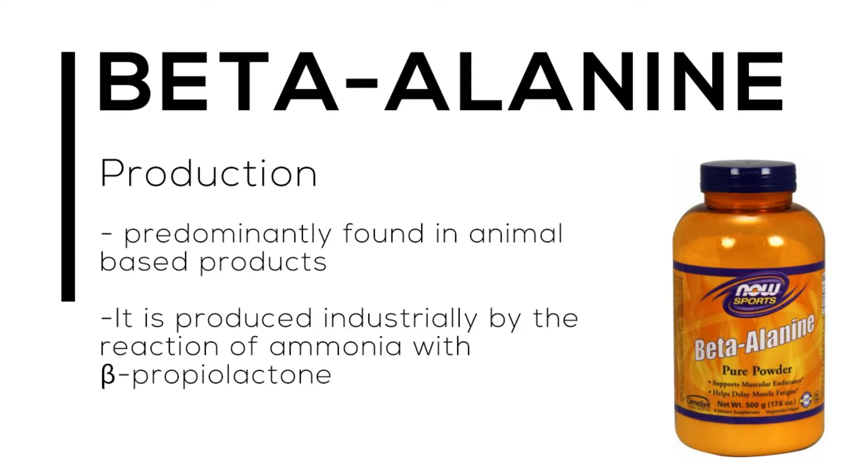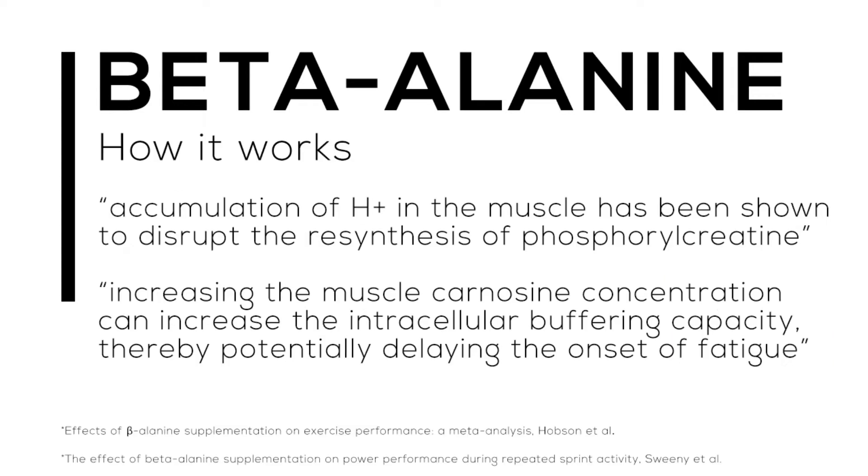You could get beta-alanine from your diet, but you're not going to get a consistent amount day in and day out. Whereas when you're supplementing something that has been chemically produced, we can be confident that we are getting the same dosage every day and accurately base our results off of that dosage to determine if it is working.